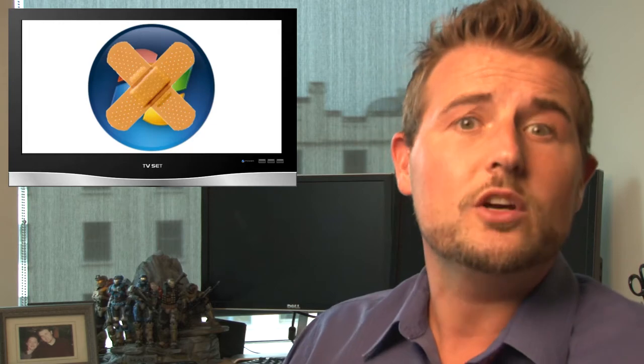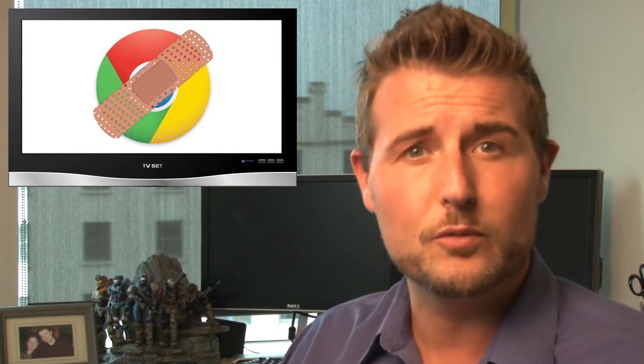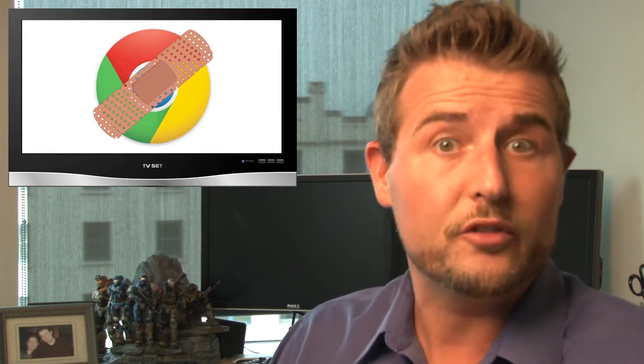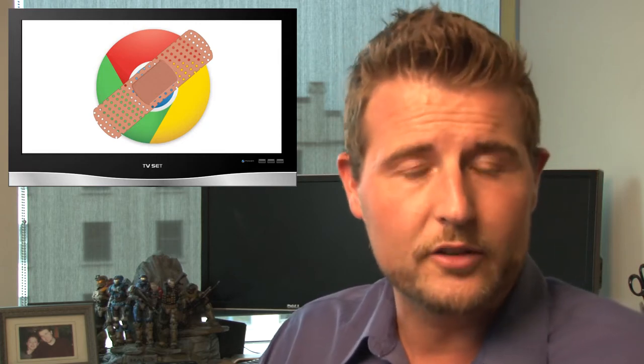Next up, this week Google released Chrome 29, which fixes 25 security vulnerabilities and also adds some new functionality. Google warns that at least five of the vulnerabilities are rated high or very severe, so if you're a Chrome user, I highly recommend you update soon, and hopefully you have the auto-update function turned on.